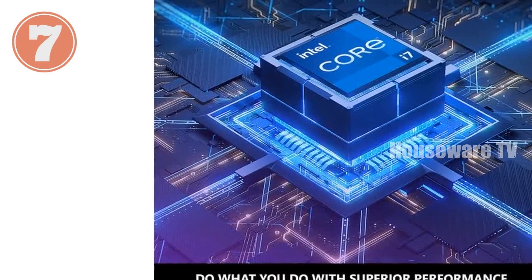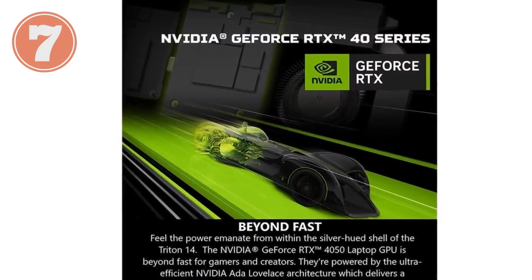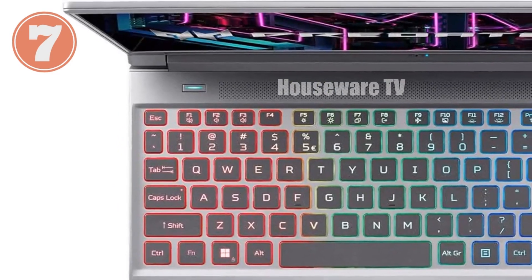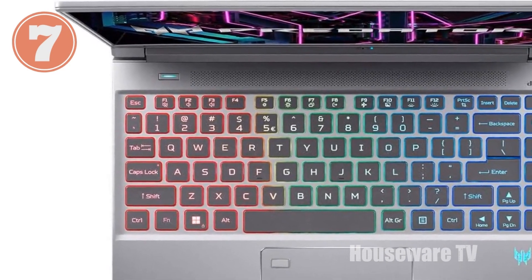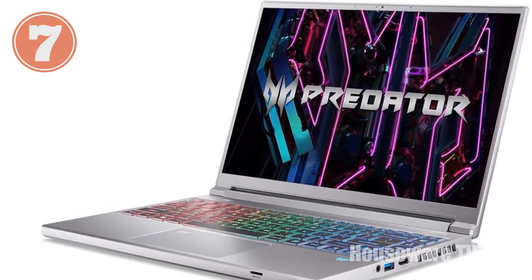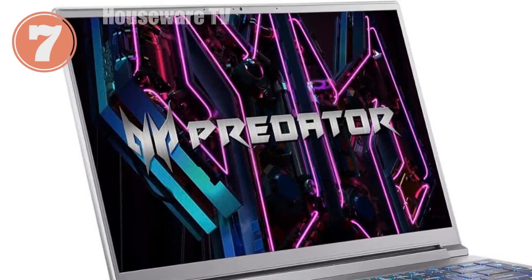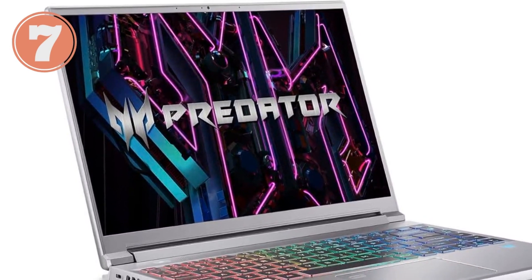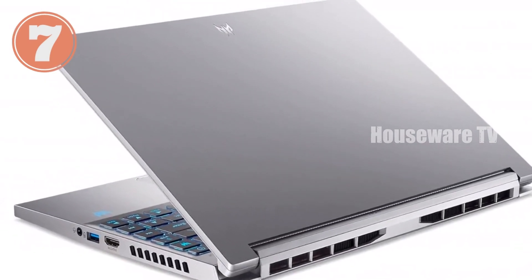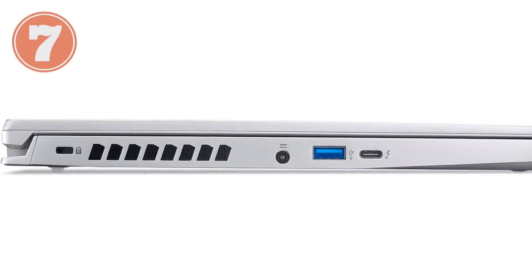Unleash limitless performance with the Acer Predator Triton 14. Introducing the Acer Predator Triton 14, the ultimate gaming and creative companion. Its sleek silver design and cutting-edge technology will redefine your digital experience. Power through demanding tasks with the 13th Gen Intel Core i7-13700H processor, ensuring seamless multitasking and lightning-fast performance. Experience exceptional graphical prowess with the NVIDIA GeForce RTX 4050 laptop GPU. Immerse yourself in stunning visuals on the 14-inch WUXGA LED backlit IPS LCD panel with 16:10 aspect ratio, 165Hz refresh rate, and NVIDIA G-Sync technology.